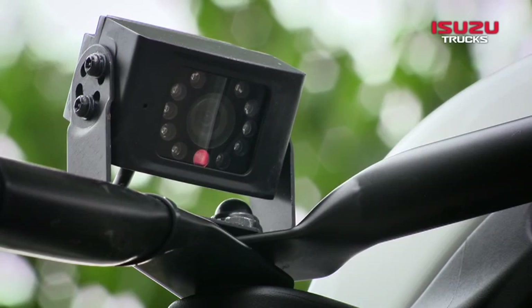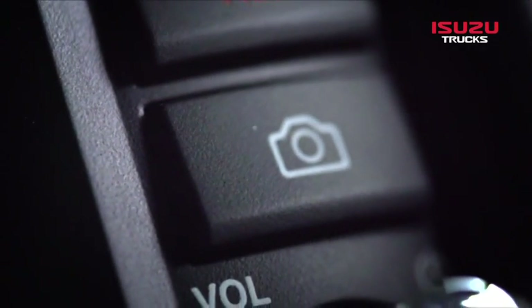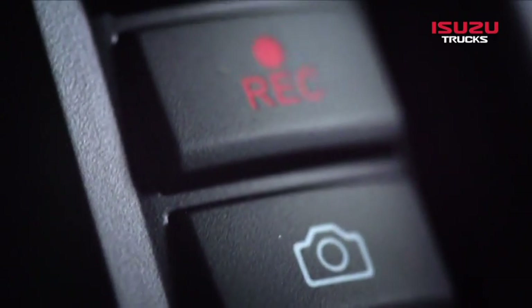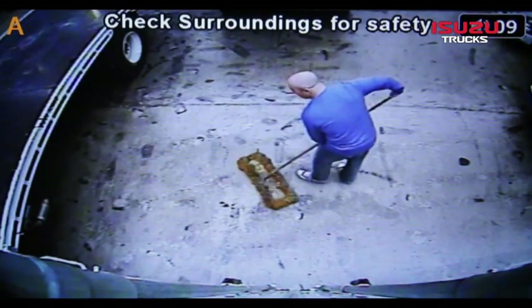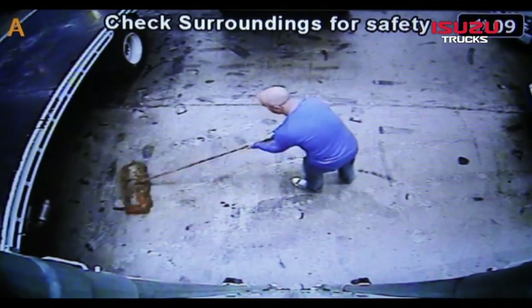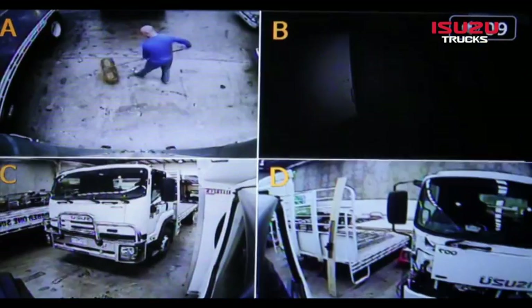Up to four external cameras can be connected to the unit as an optional extra. The cameras are activated by pressing the camera button. To select a specific camera, touch the image — the selected camera view will then occupy the whole screen. Touch the screen again to return to the multi-camera display.